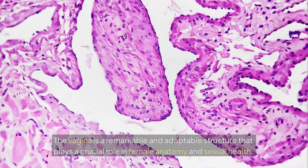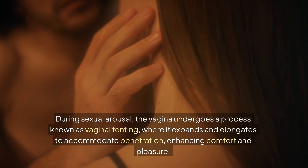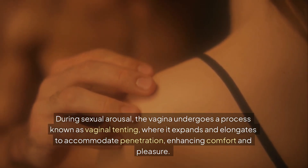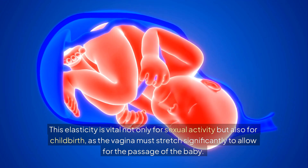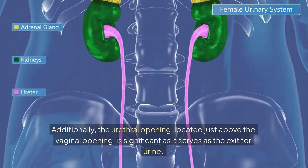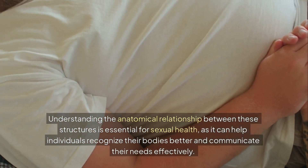The vagina is a remarkable and adaptable structure that plays a crucial role in female anatomy and sexual health. One of its key features is its ability to change shape and size during arousal and childbirth. During sexual arousal, the vagina undergoes a process known as vaginal tenting, where it expands and elongates to accommodate penetration, enhancing comfort and pleasure. This elasticity is vital not only for sexual activity but also for childbirth, as the vagina must stretch significantly to allow for the passage of the baby. Additionally, the urethral opening, located just above the vaginal opening, serves as the exit for urine. Understanding the anatomical relationship between these structures is essential for sexual health, as it can help individuals recognize their bodies better and communicate their needs effectively.